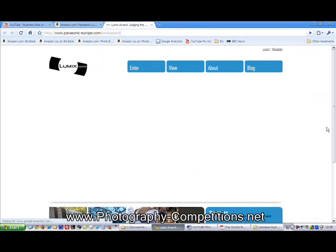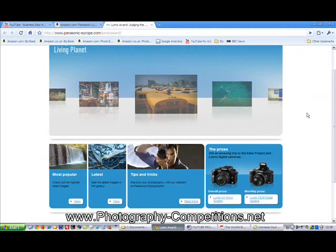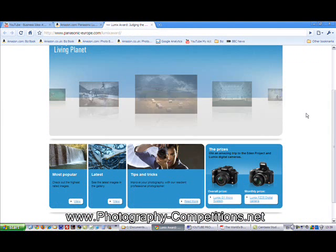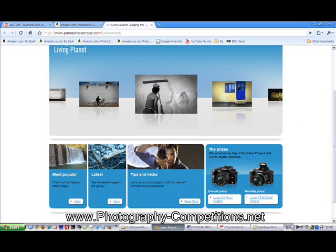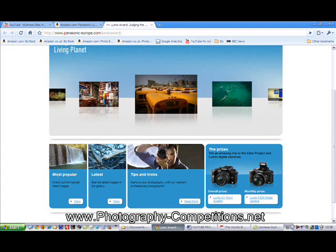Jumping over to the website — as you may have seen on other videos — one of the great things about a lot of these events is that they give you a lot of sample work to look at, so you can gauge the stylistic feel that you want to aim for. You're not actually copying photos, but you want to make sure that stylistically you're in the ballpark.